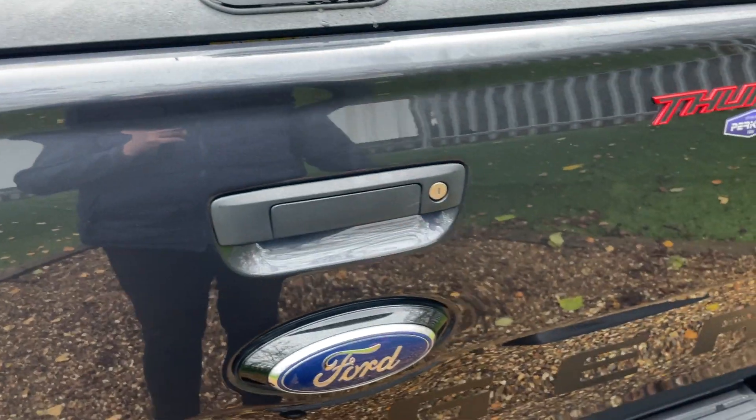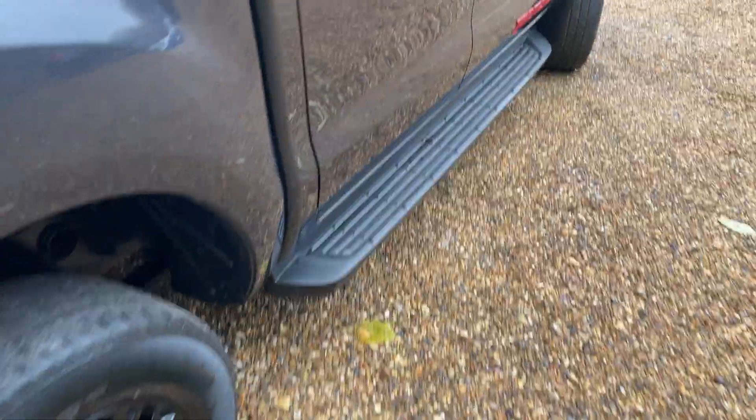Shutting up the tailgate — wonderful. That is the exterior and the pickup section done for this Ranger. Now it's time to have a look inside the rear.